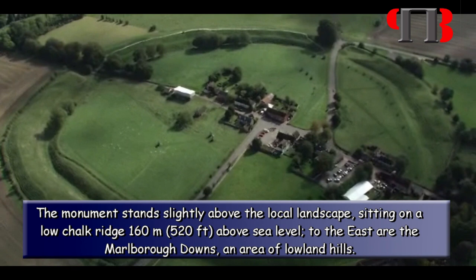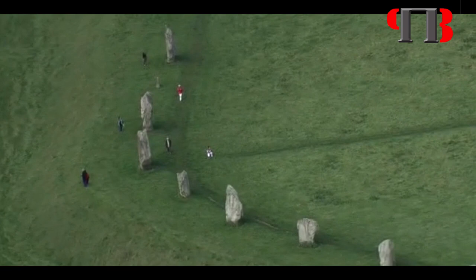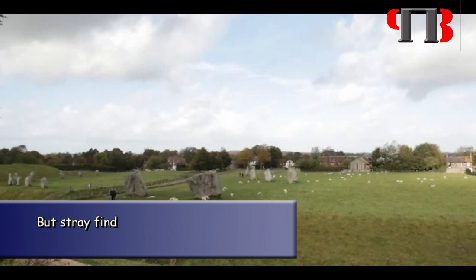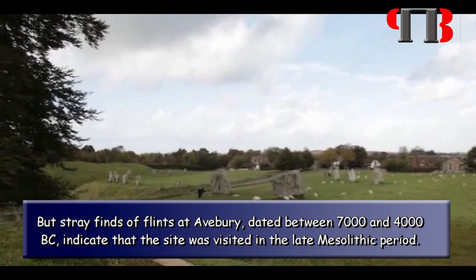Archaeologists freely admit that the history of Avebury before the construction of the Henge is uncertain because little datable evidence has emerged from modern excavations. But stray finds of flints at Avebury, dated between 7000 and 4000 BC, indicate that the site was visited in the late Mesolithic period.